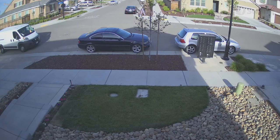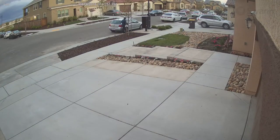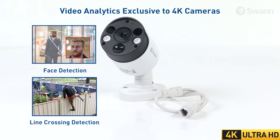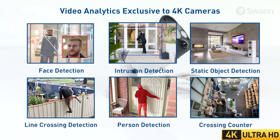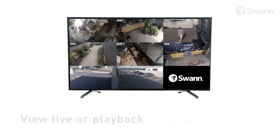In addition to higher resolution, 4K cameras bring smart analytics exclusive to 4K cameras, such as face detection, line crossing detection, intrusion detection, person detection, static object detection, and crossing counter.